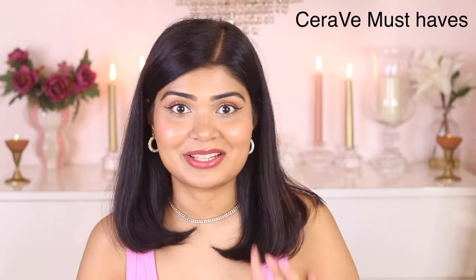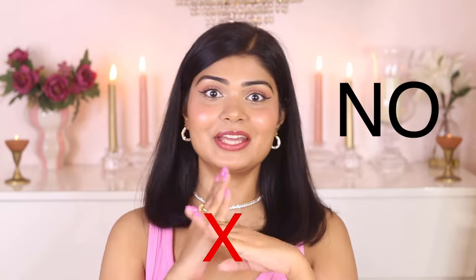If you are planning to buy something from the brand make sure that you watch this video till the end, because that's when I will share my one must-have from CeraVe and the products that you can totally skip on — they are a big no.